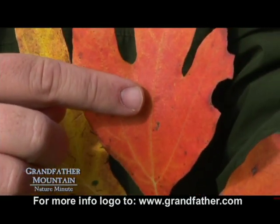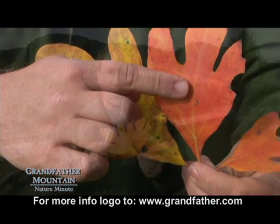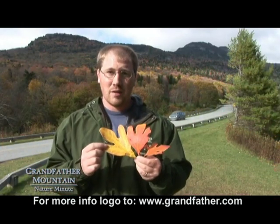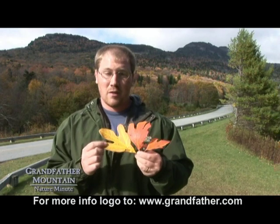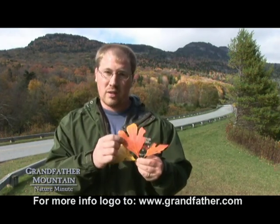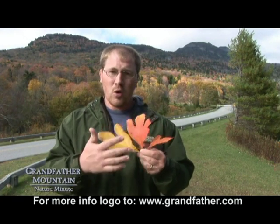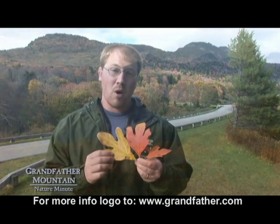Within the leaves there's a chemical concoction — all types of chemicals creating the colors. Three of the most common are keratin, anthocyanins, and xanthophyll. Anthocyanins create the red colors that you see in leaves. Keratin is the most common for the yellow colors, and the oranges are usually a combination of both of those chemicals.